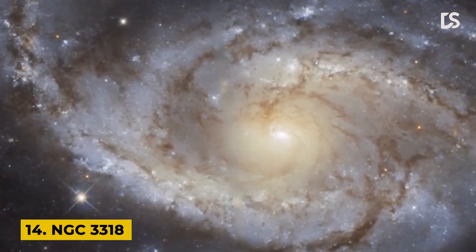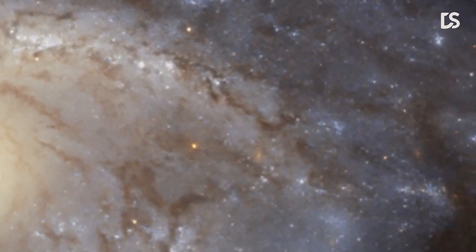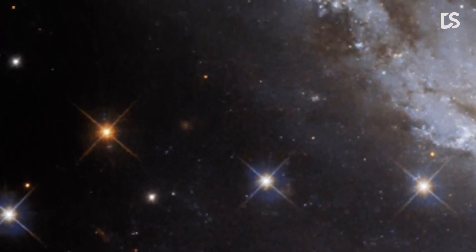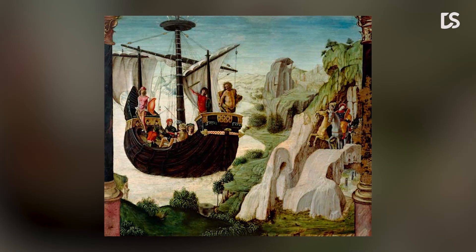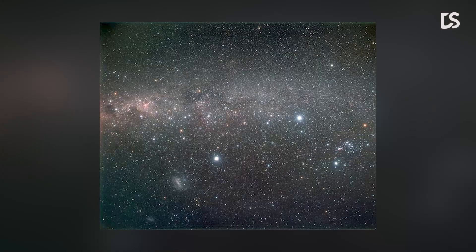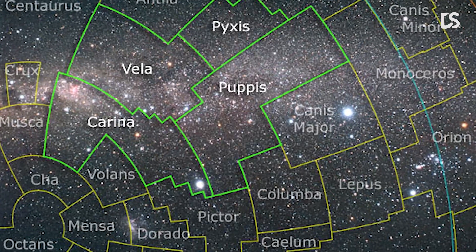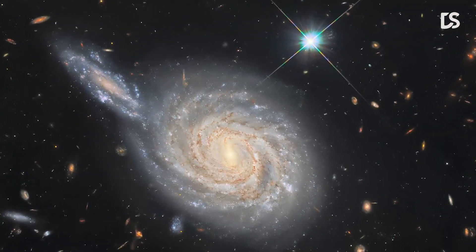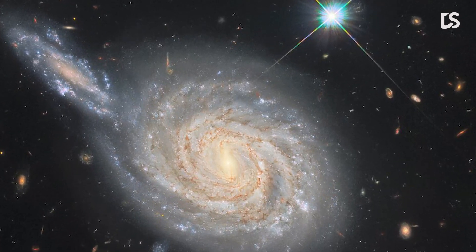Number 14: NGC 3318. This image shows the lazily draped spiral arms of the galaxy NGC 3318. This spiral galaxy lies in the constellation Vela and is roughly 115 million light-years away from Earth. Vela was originally part of a far larger constellation known as Argo Navis, after the fabled ship Argo from Greek mythology. This unwieldy constellation proved to be impractically large, and Argo Navis was split into three separate parts called Carina, Puppis, and Vela. The outer edges of NGC 3318 almost resemble a ship's sails billowing in a gentle breeze.